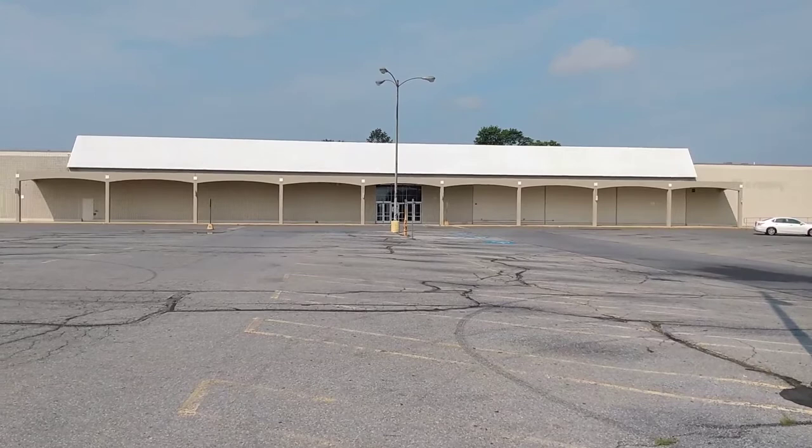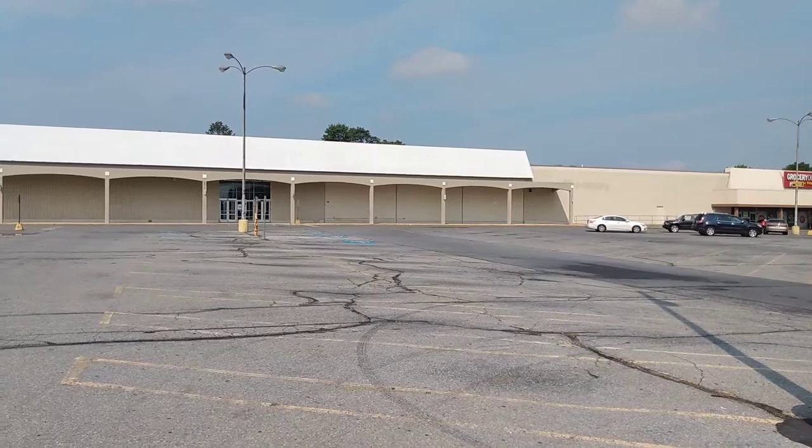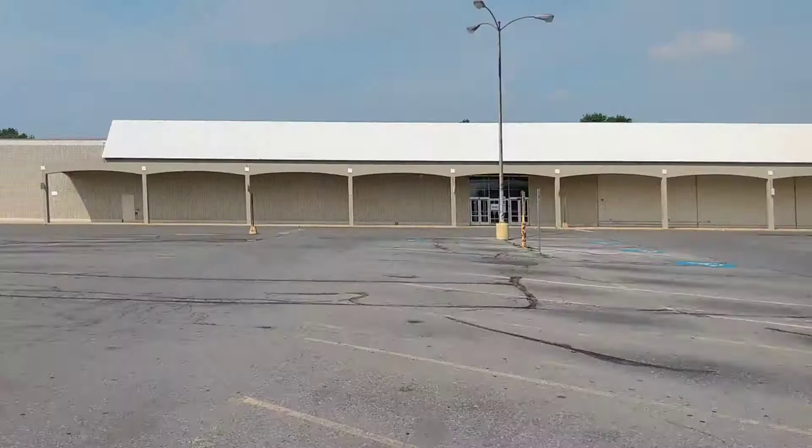Hey everybody, today we're at the abandoned Kmart in Shillington, Pennsylvania. I think it closed in 2019 because I did do a closing video here, but I only did one closing video here. You can see the pharmacy label scars over there, you can see the garden shop label scar over there.